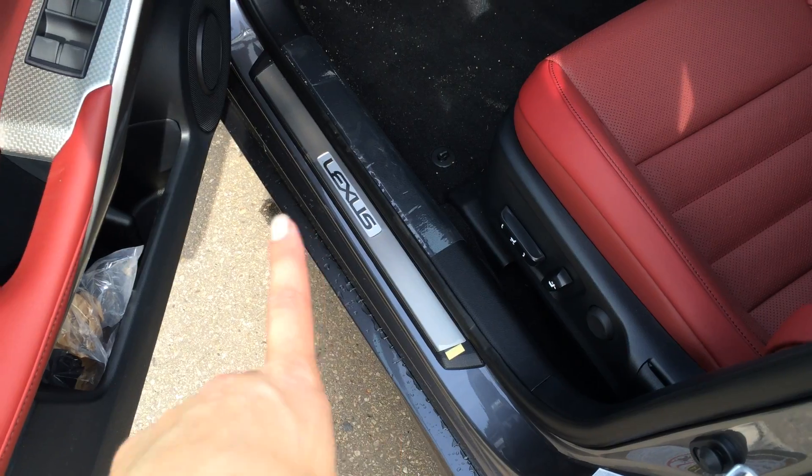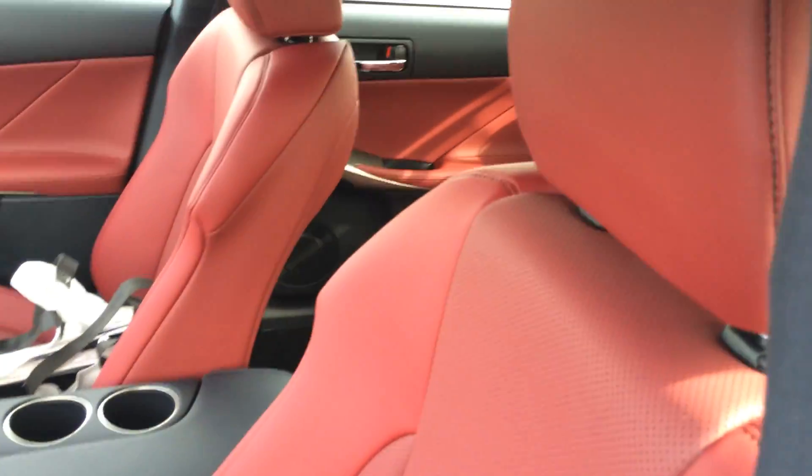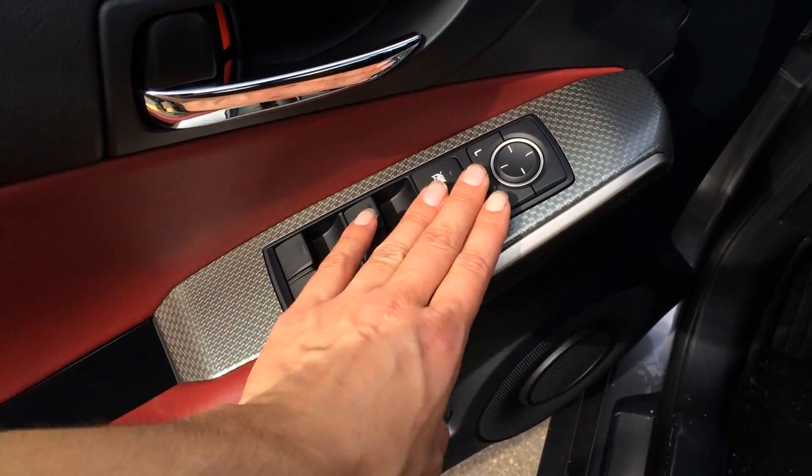We'll take a look inside. The scuff plate has power adjustable front seats. The driver has lumbar support. They're bucket seats so they hug you nice and tight and snug, plus they have adjustable headrests. You have your F-Sport silver performance interior trim throughout the entire vehicle, powered windows, locks and side mirrors.